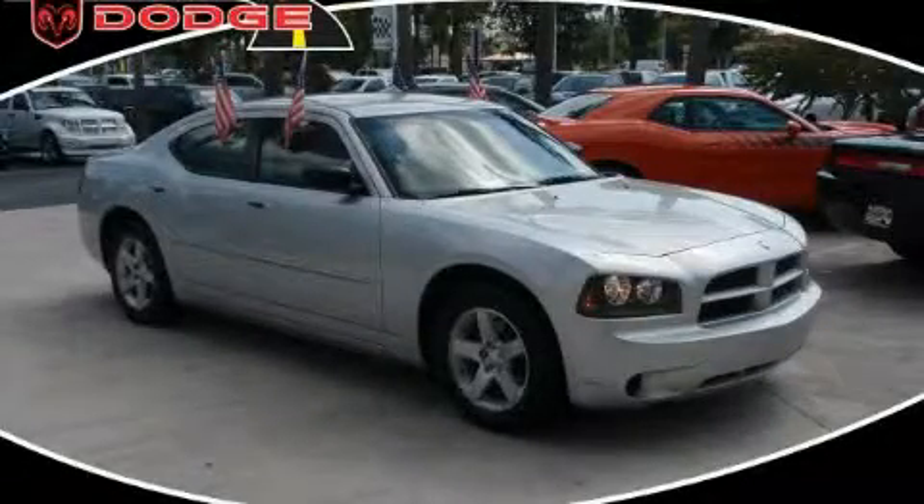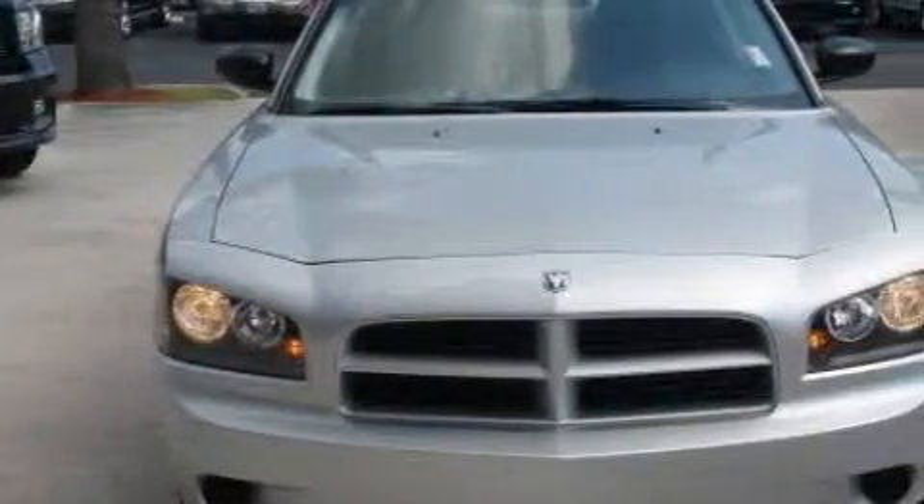This is a 2009 Dodge Charger. It features a 2.7 liter 6-cylinder engine and an automatic transmission.